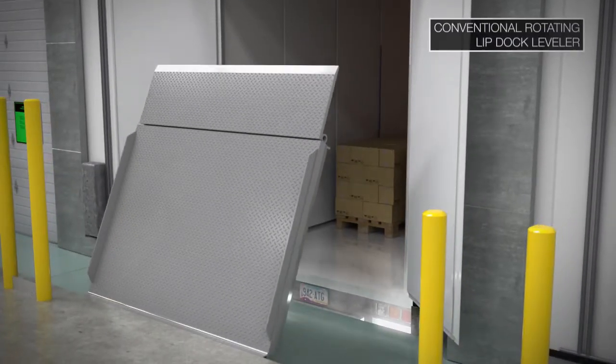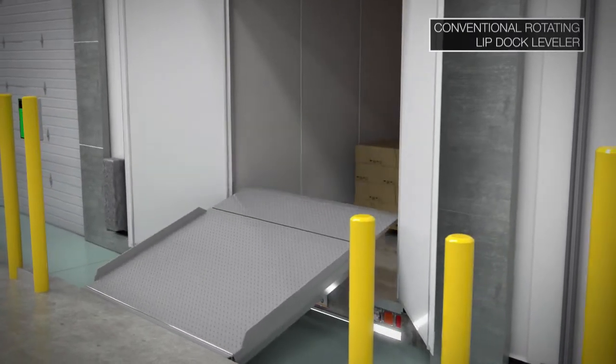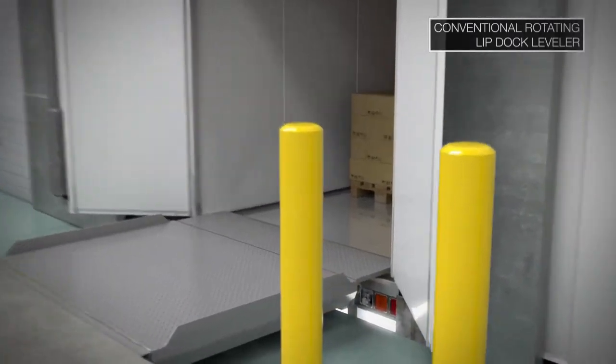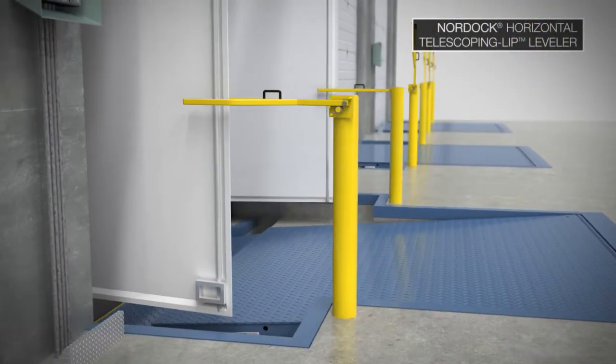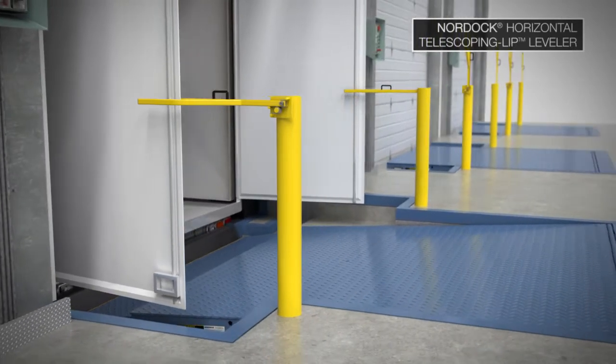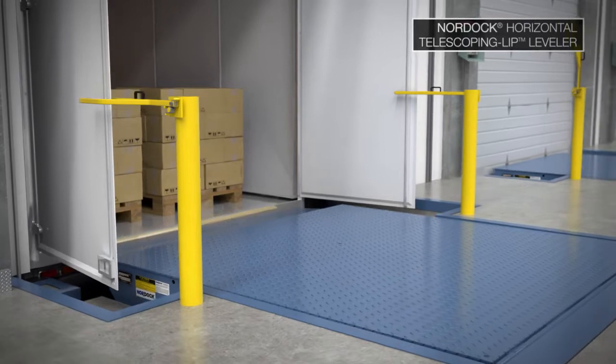Conventional hinged lip dock levelers are inherently higher maintenance, are unable to extend the lip to handle end-loaded pallets, and only seal on three sides, resulting in loss of cold chain integrity. Nordock's Horizontal Storing Telescoping Lip Dock Leveler, or TLH, is a major breakthrough in loading dock technology for cold storage facilities.